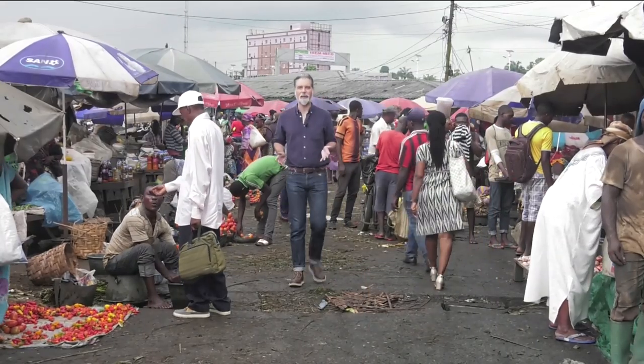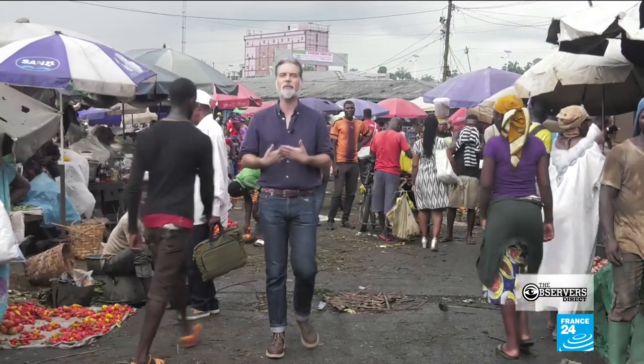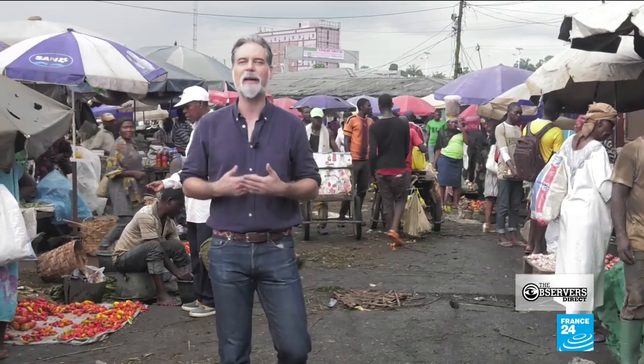I'm here in the Sandaga Market in Douala, Cameroon. According to the United Nations, the population of sub-Saharan Africa could double in the next 30 years. Imagine twice as many people here buying twice as much food. Where is that food going to come from?